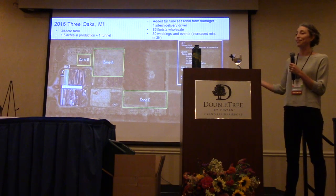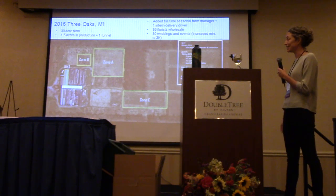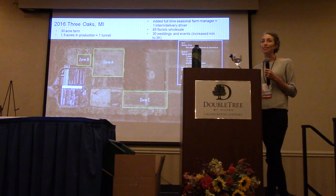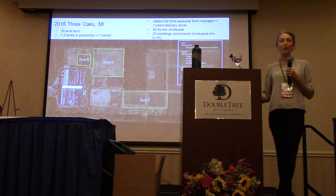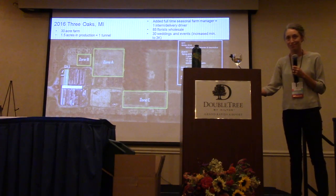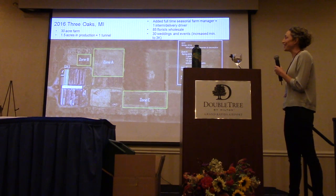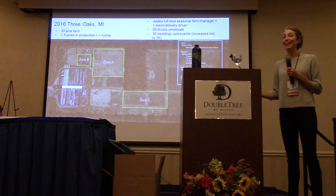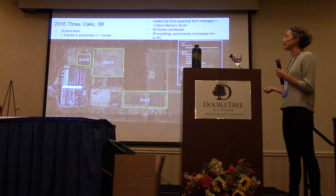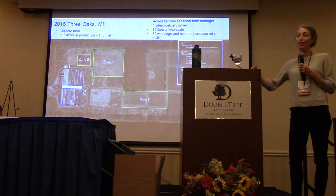Zone A here is an acre and a half that we fenced in with a 10-foot deer fence — we're doing all our annuals, a bit of perennials, and the dahlias there. That was still four times more than what we had last year. Even if you do expand your production triple or quadruple, we couldn't put this whole thing in production because we wanted to save ground for perennials. But even if you do expand this way, unless you have a dedicated market that's extremely planned out, you're going to have loss. I estimated we lost about $10,000 in just products sitting in the field because we didn't have a secondary market to sell to.